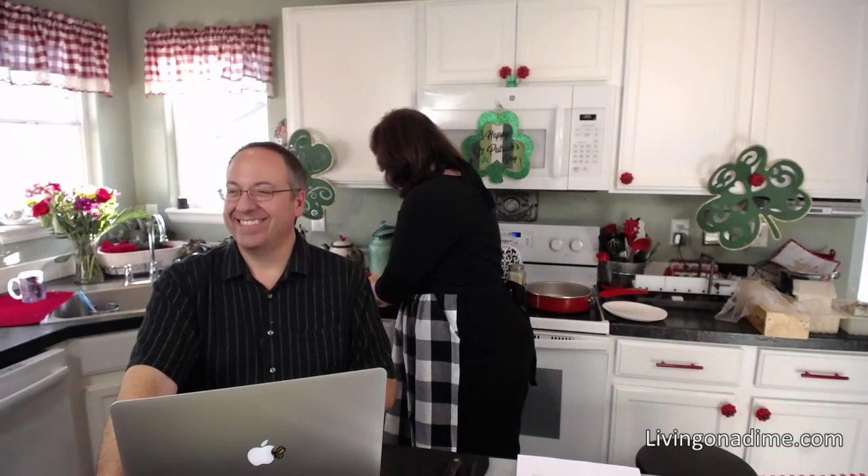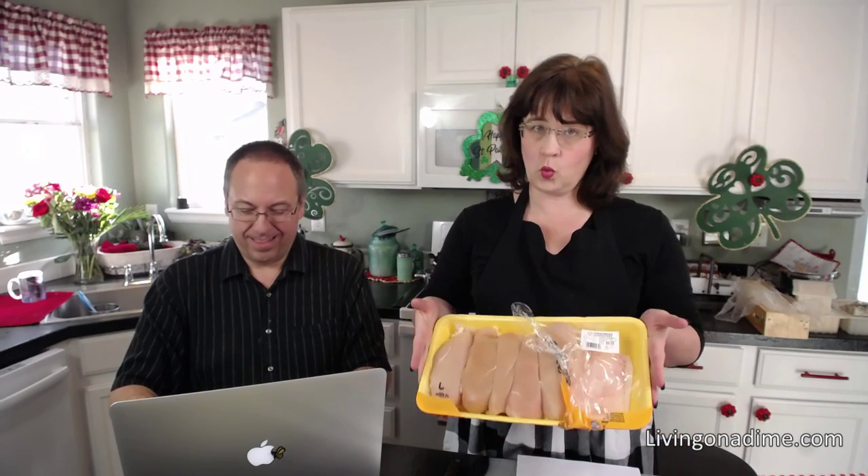Today I am making four chicken dinners for twenty dollars with one package of chicken breasts. This is an easy chicken meal.